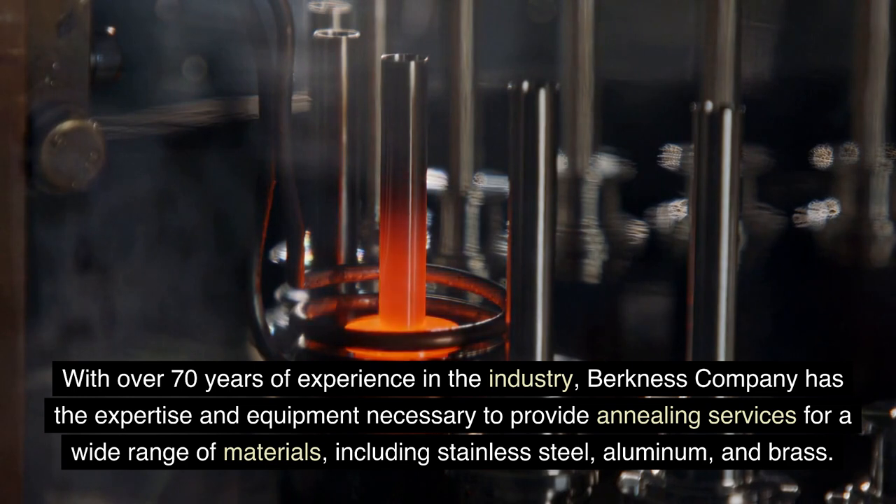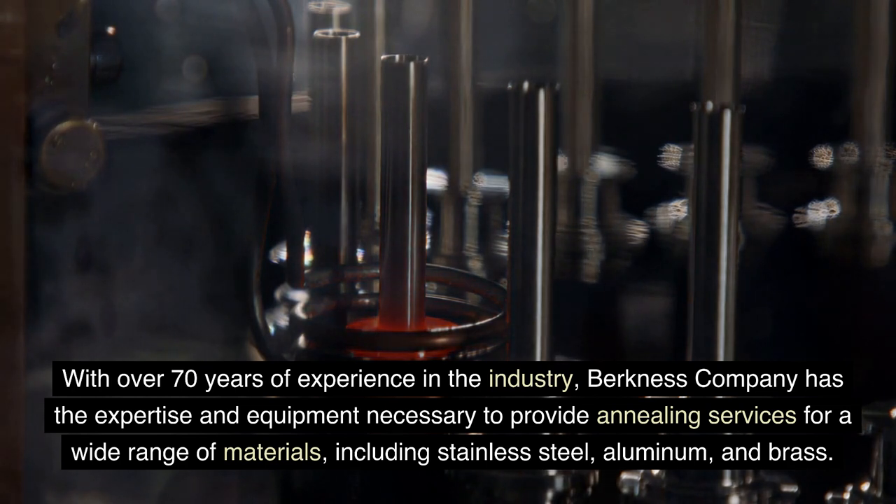Berkness Company has the expertise and equipment necessary to provide annealing services for a wide range of materials, including stainless steel, aluminum, and brass.